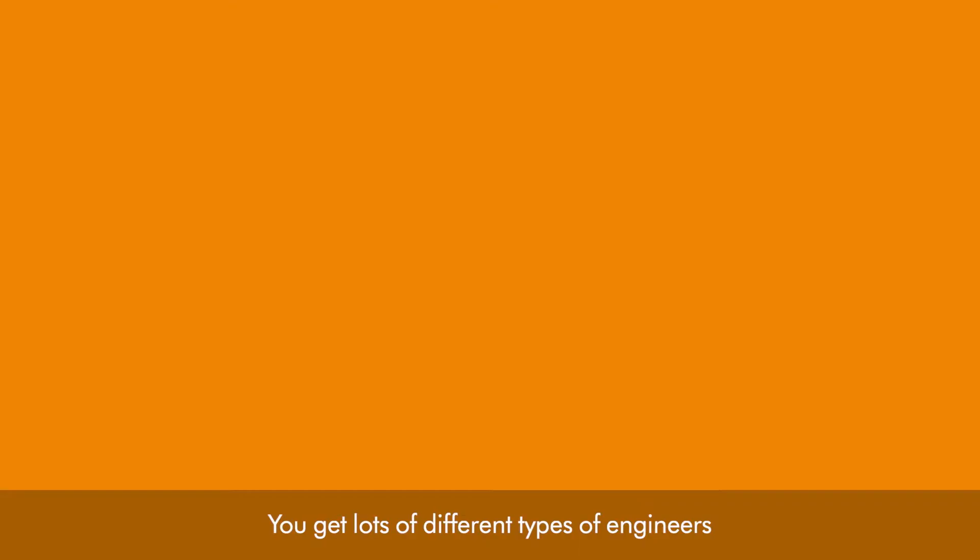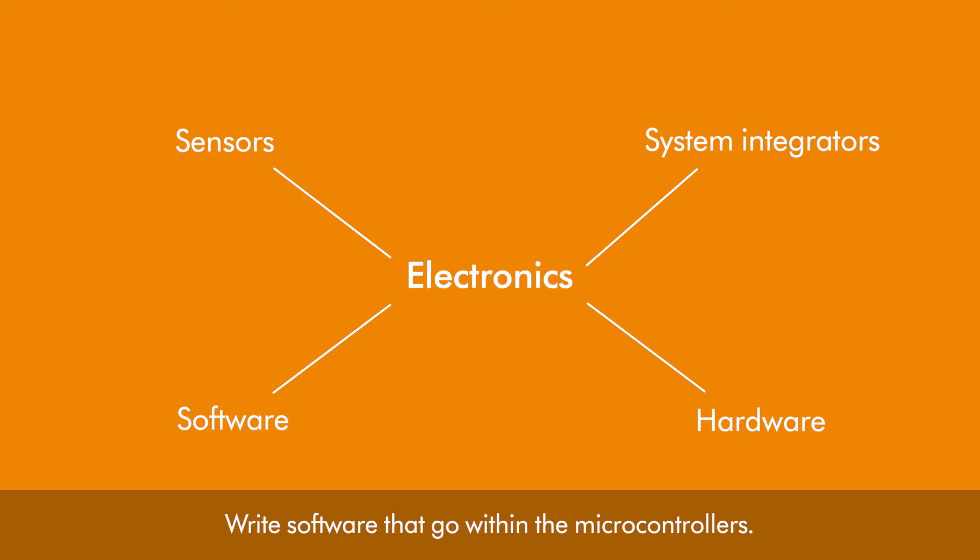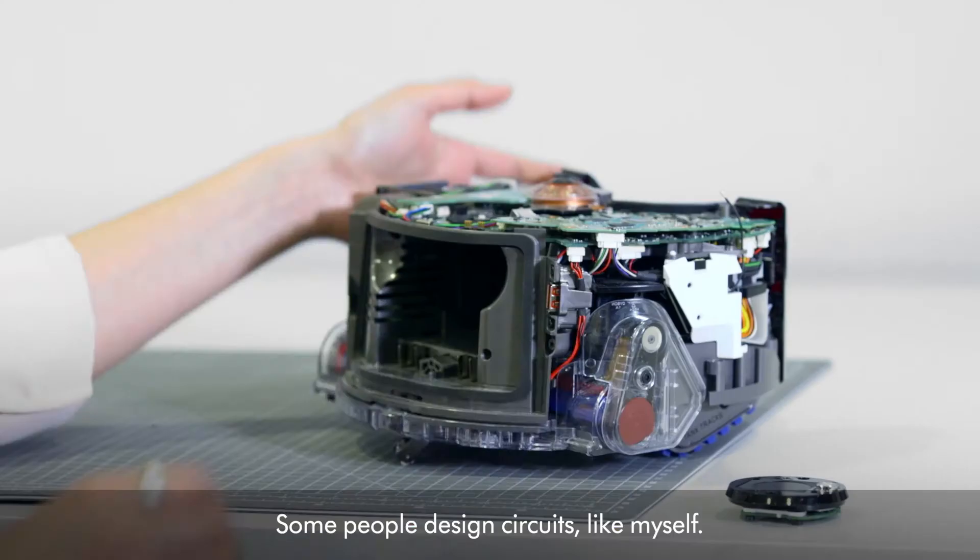An electronics engineer is actually an umbrella term. You get lots of different types of engineers who work with electronics — people who work with sensors, system integrators, those who write software that goes within the microcontrollers. Some people design circuits like myself. I'm a hardware engineer.